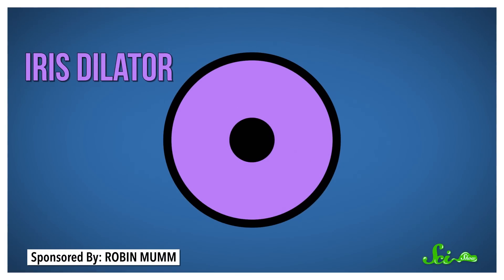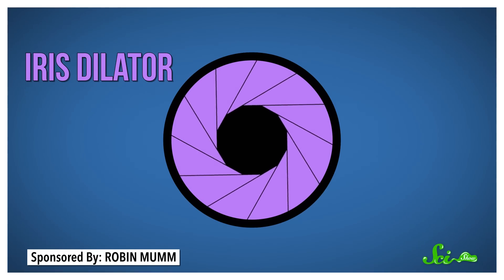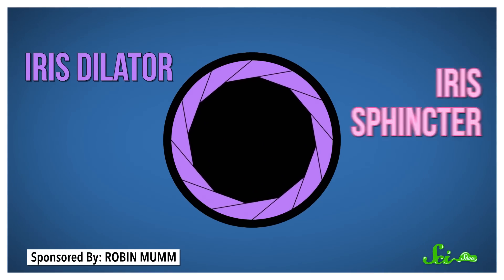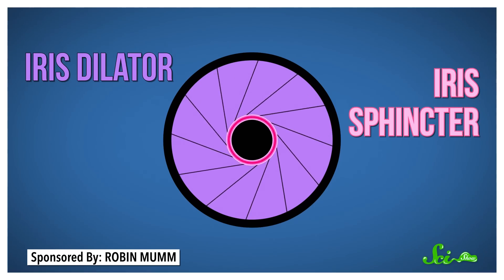The iris dilator is arranged like bicycle spokes around the center of your eye, and when it contracts, it pulls your pupils open wider. The iris sphincter, on the other hand, is a ring around your pupil that acts like most of the sphincter muscles in your body — it constricts your pupils down to little dots.